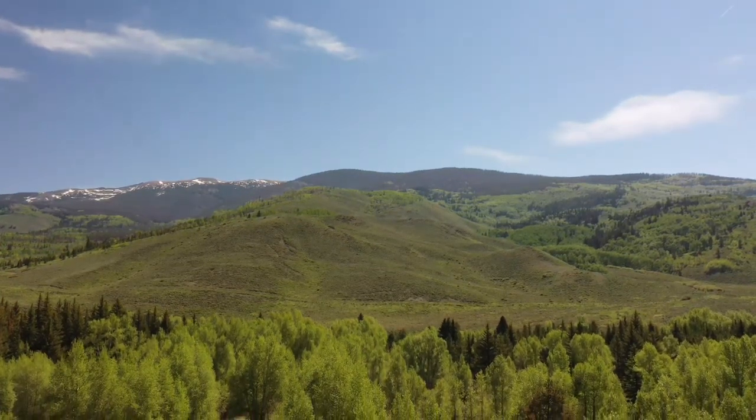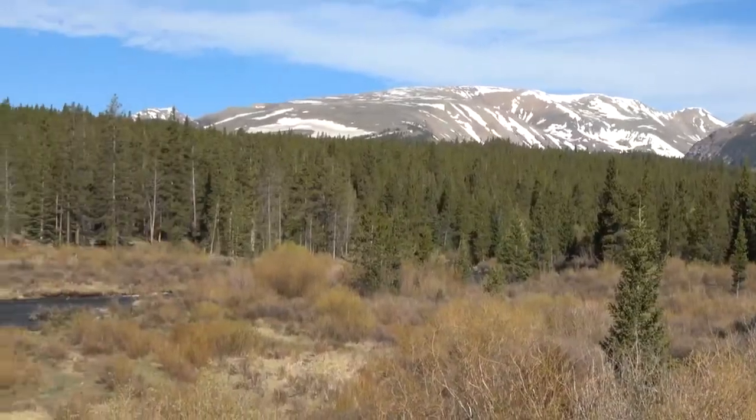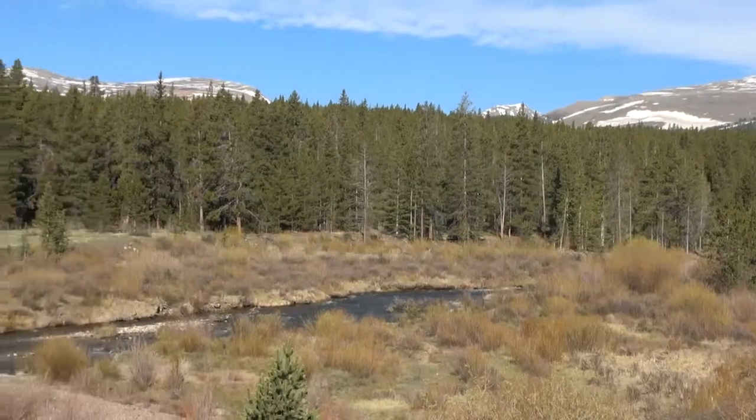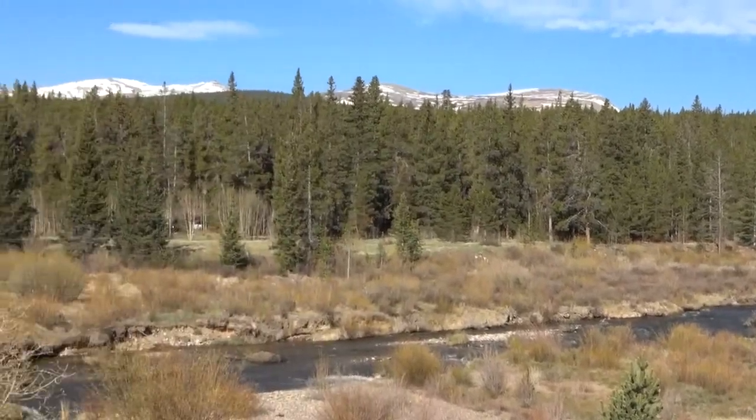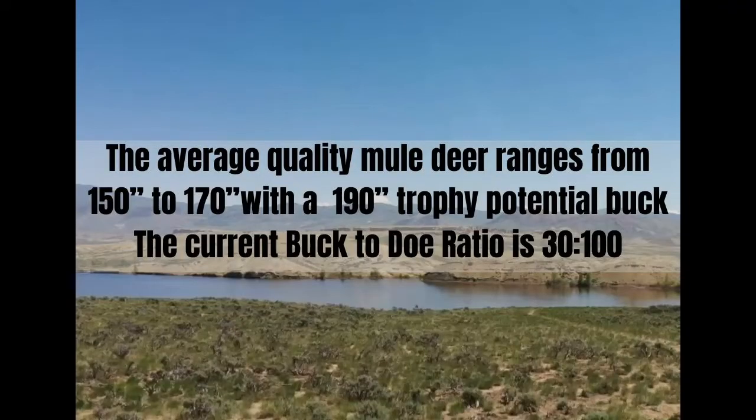Being that this unit is primarily of higher altitude, the mule deer herds tend to stick around in the early seasons. At the first signs of winter, they will descend from the mountainous region into the lower-lying areas. The legendary mule deer taken from Unit 45 stands testament to the trophy capabilities of this area. The average quality mule deer in Unit 45 ranged from 150 to 170 inches,